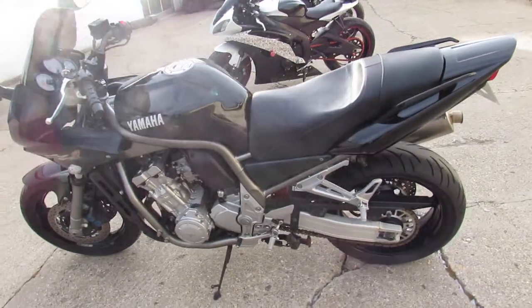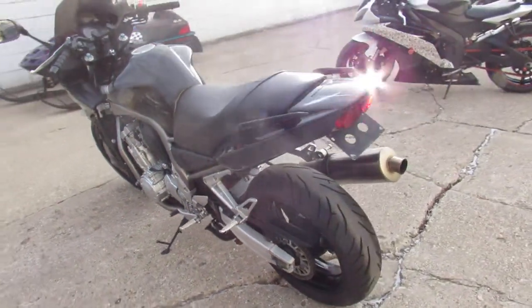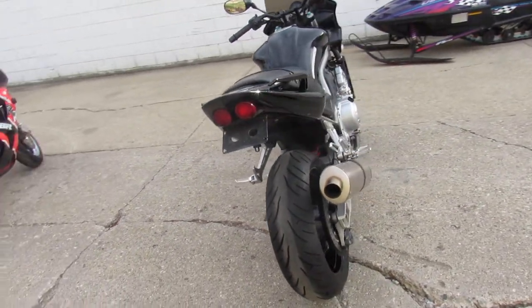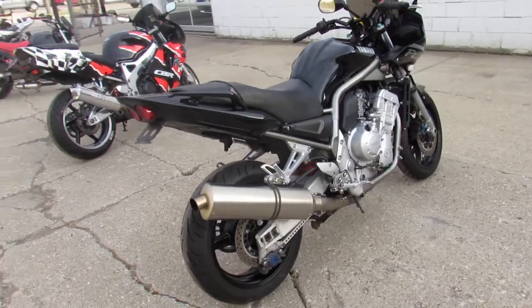Low miles, big bore, liquid cool, 1000cc naked sport bike. Got the fender eliminator kit, flush mount front turn signals. It's got a Corbin seat and a blacked out windscreen. Great bike for only $29.99.